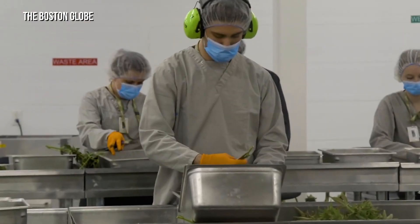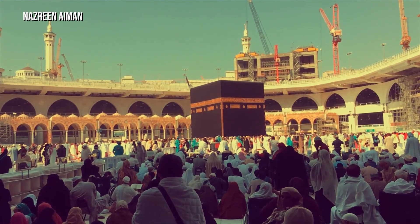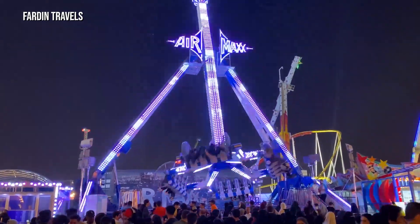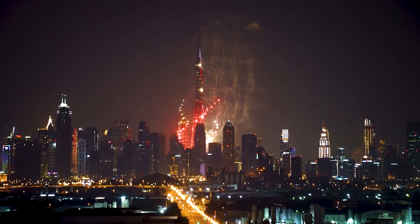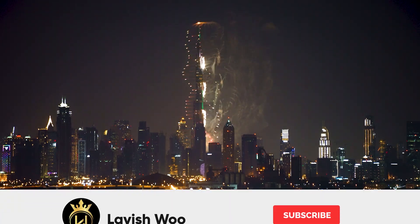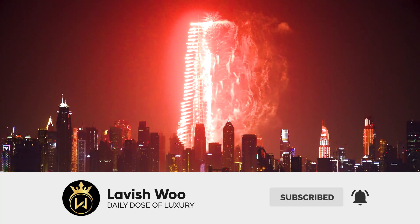Do you think Saudi Arabia will continue to thrive in its agricultural feat? Let us know in the comment section below. Governments can go to great lengths to heighten the prosperity of their country. If you enjoyed this video, we recommend you watch our next video titled How Dubai Made Its Artificial Islands. Hope you enjoyed the video. Make sure to like, share, and subscribe to our channel for more amazing videos, and we'll see you next time.